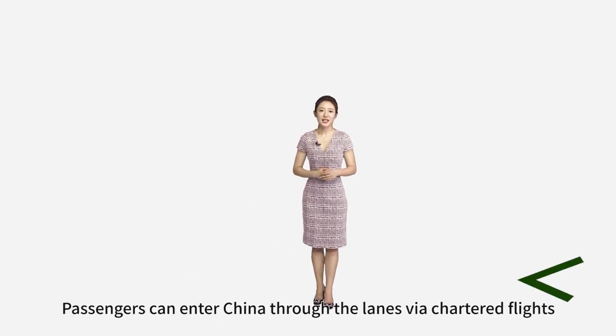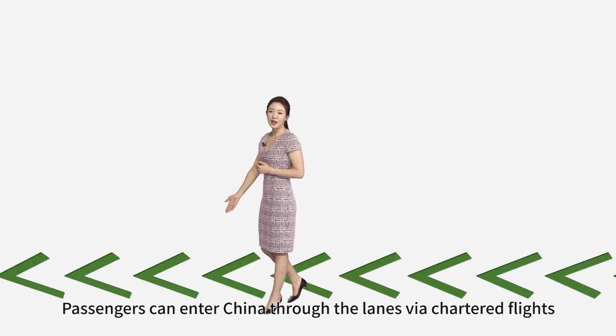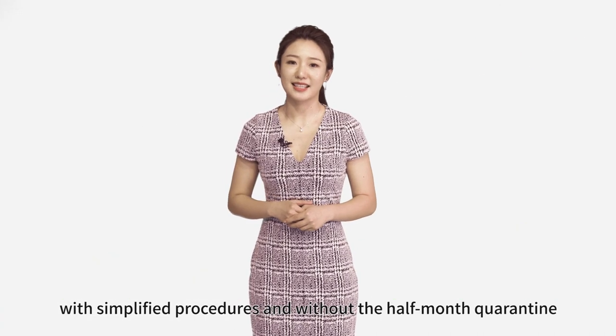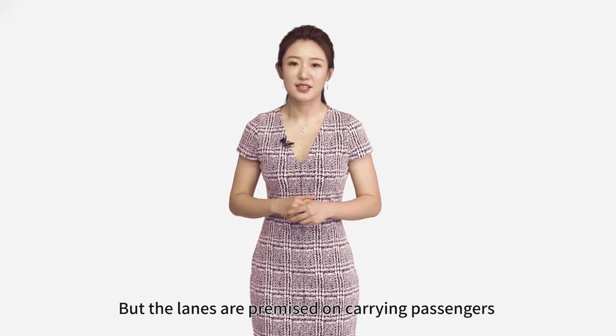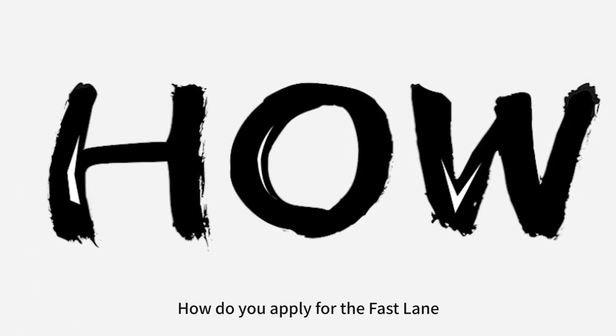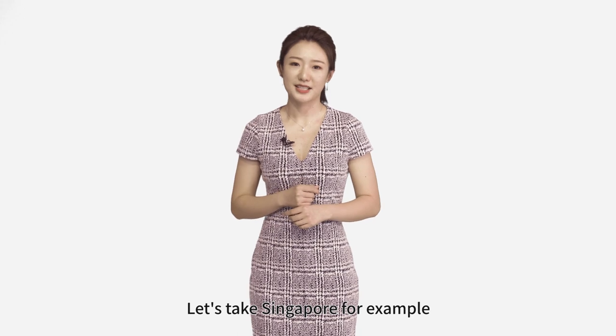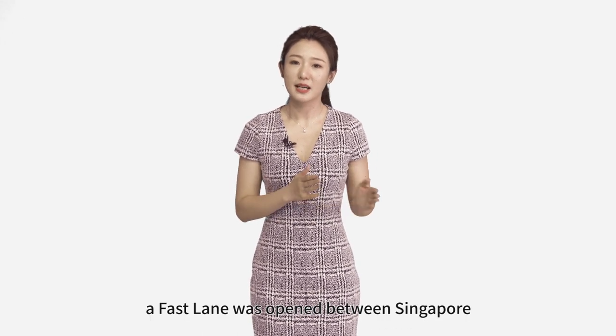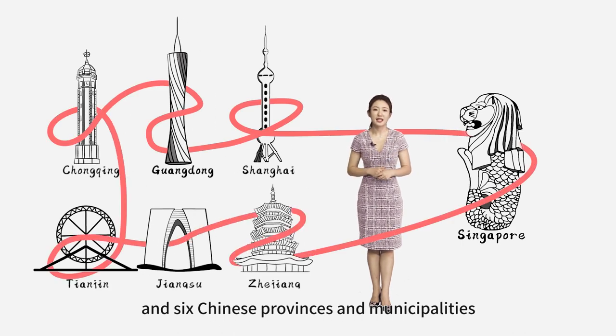Passengers can enter China through the lanes via chartered flights, with simplified procedures and without the half-month quarantine. But the lanes are premised on carrying passengers who are clear of the virus. How do you apply for the fastlane? Let's take Singapore for example. On June 8, a fastlane was opened between Singapore and six Chinese provinces and municipalities.